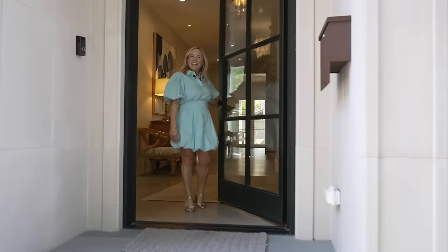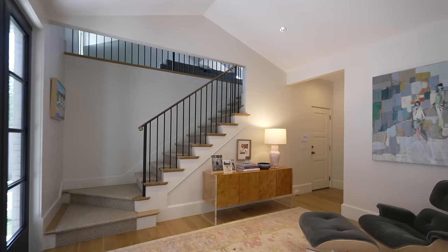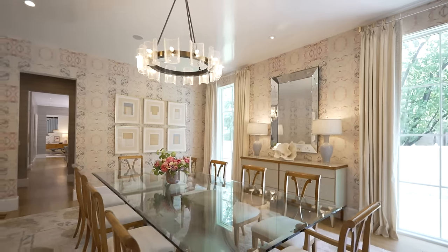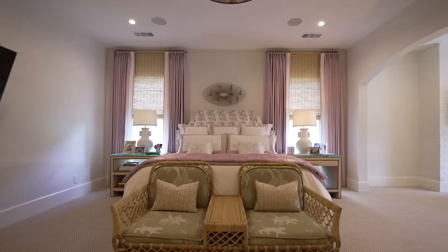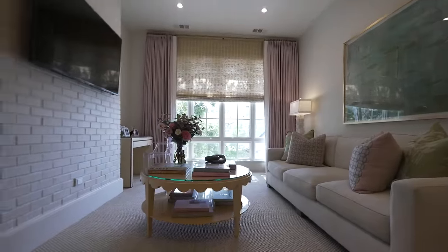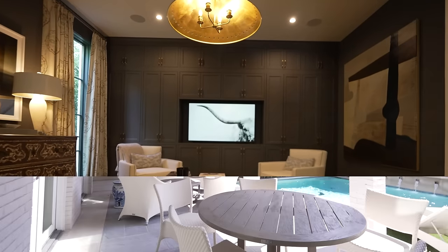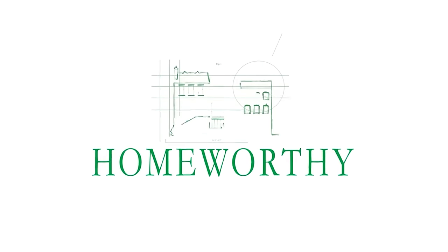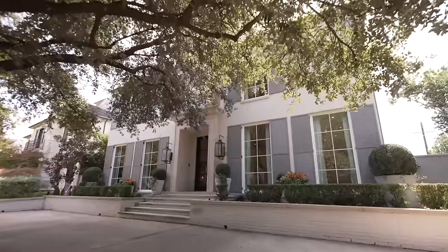Hi Homeworthy, I'm Marybeth. This is my home in Dallas, Texas. Come on in. You're watching Homeworthy, where we believe every home has a story. Like and subscribe for more.